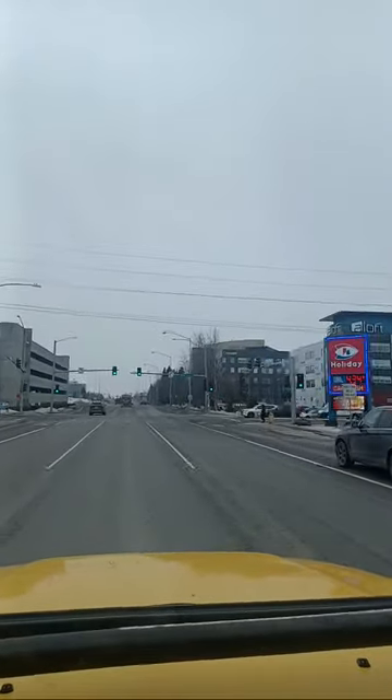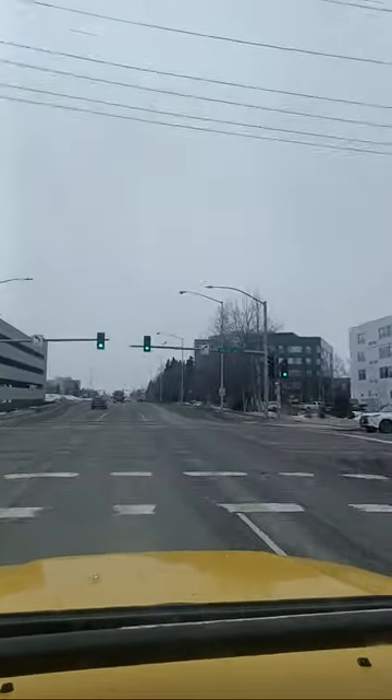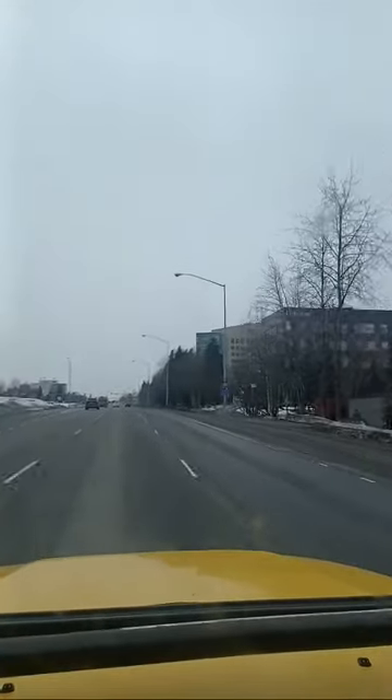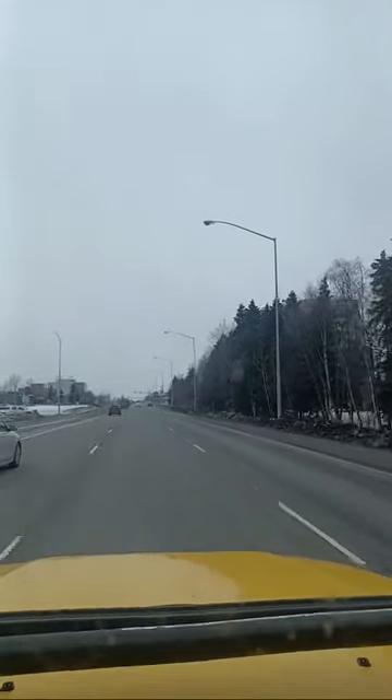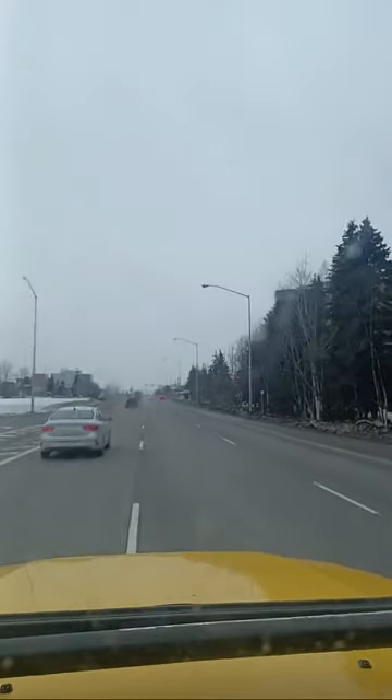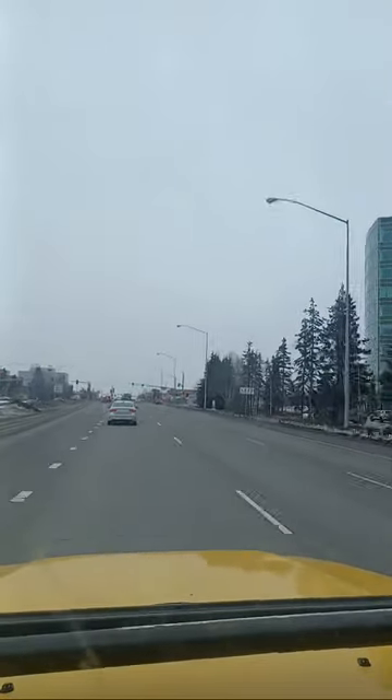We're heading south right now. I'll probably turn up Tudor. I wish we could see the mountains — it's kind of disappointing. I can't see any of the mountains. When the clouds come in and it starts snowing again, it's like it'll never stop snowing this year.